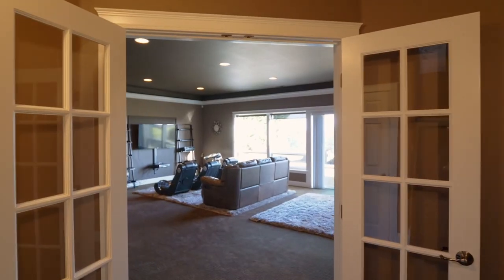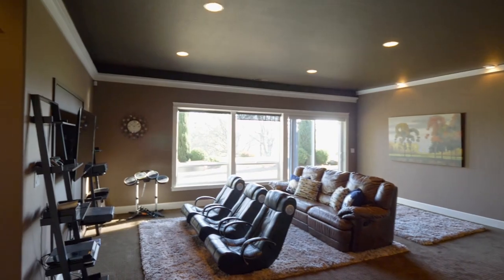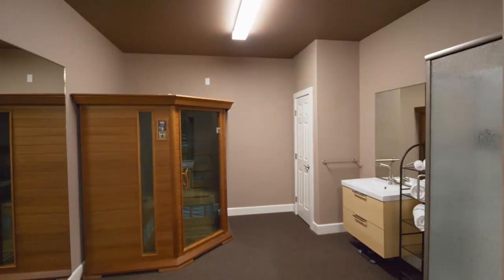On the lower level, the family or media room is well-appointed with decorative crown molding, recessed lighting, and panoramic views. Enjoy yoga or your workout in this room with floor-to-ceiling mirrors, and an optional wall leads to a separate space with a sauna.